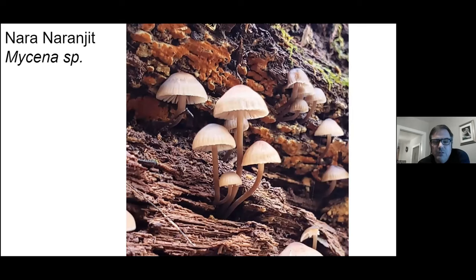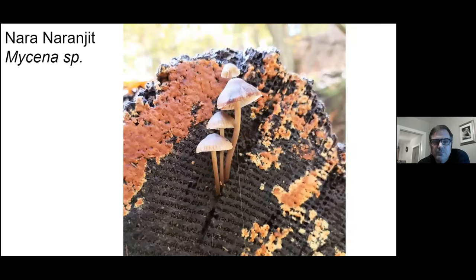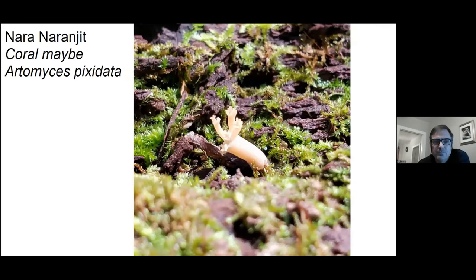Got a lot of pictures of Mycenas this year. Here's an awfully small one — I'm not sure what to call this little coral mushroom. I called it the crown tip coral for lack of a better guess.